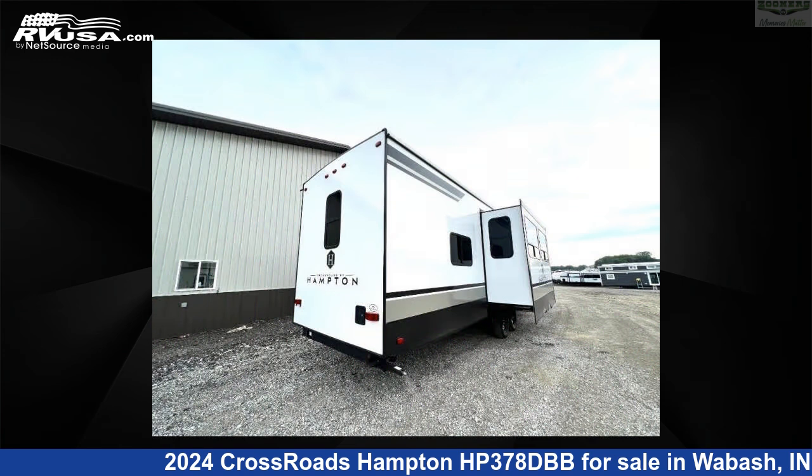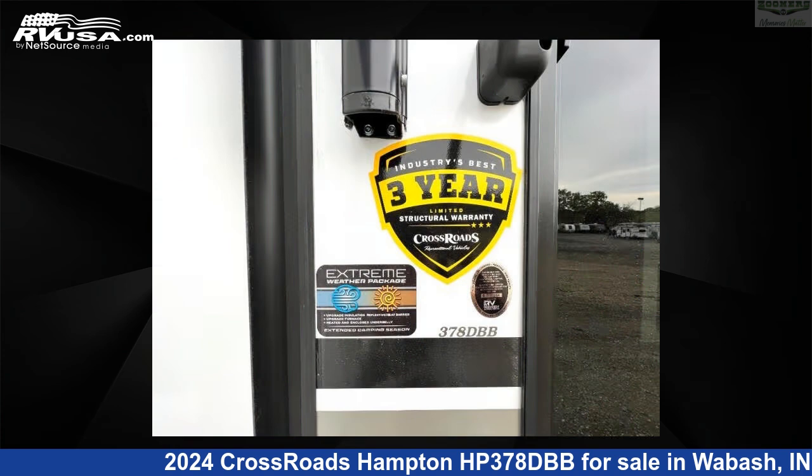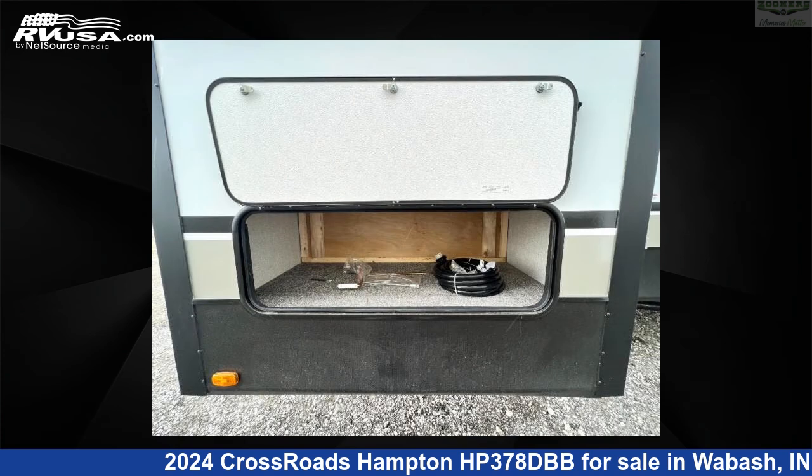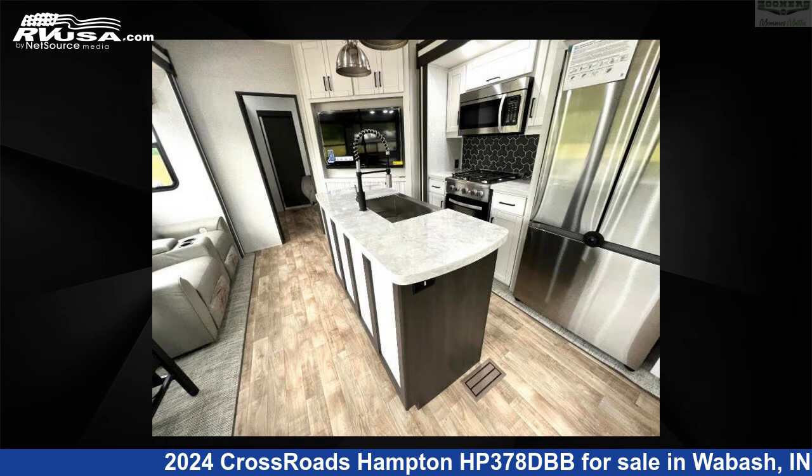This new Crossroads is 41 feet 0 inches in length and features a granite gray interior, sleeps 4, slide out, and 50 gallons fresh water capacity. The floor plan layout of this destination trailer features a front bedroom, kitchen island, rear bath, and two full baths.